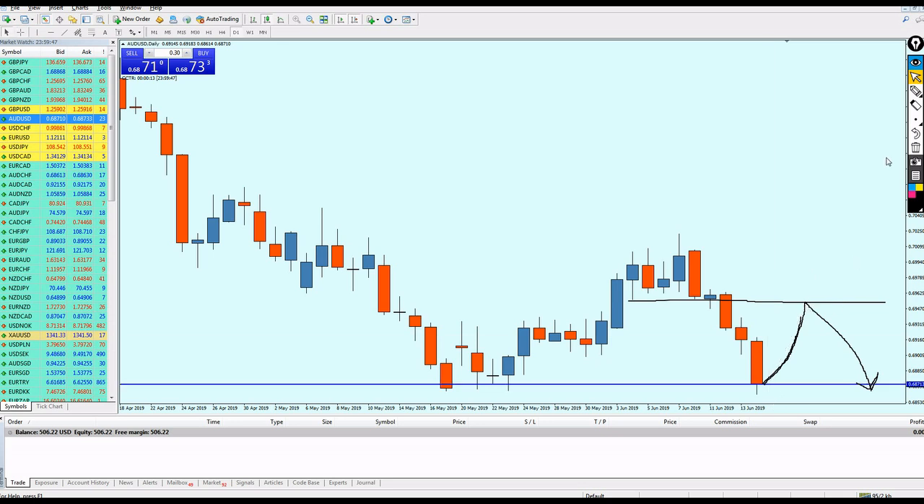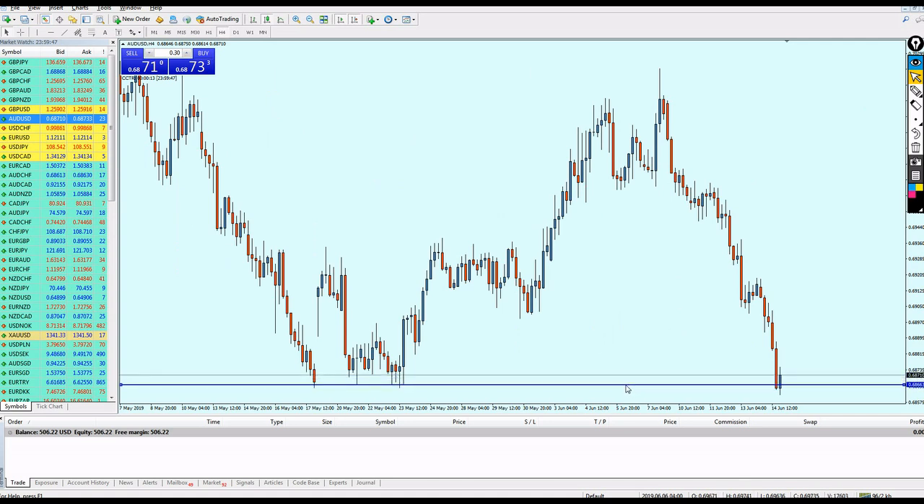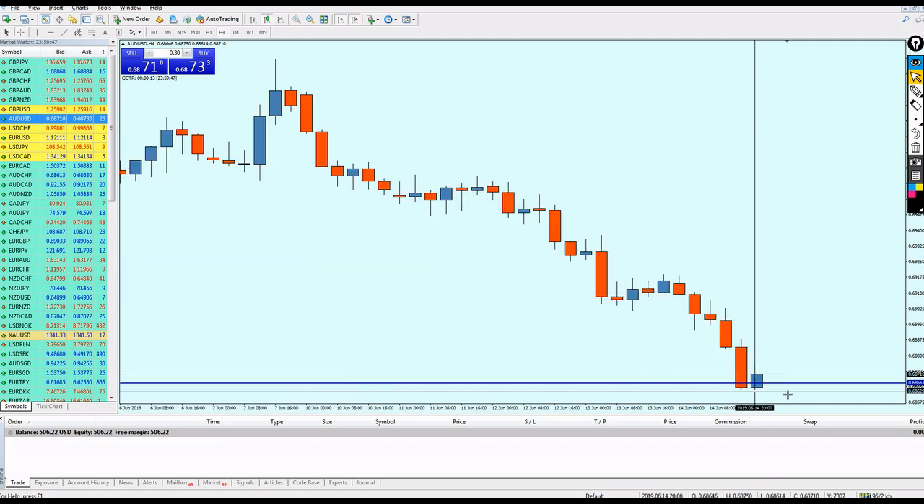We can expect the AUD/USD to reach that point and then continue to go more down. So we can expect AUD/USD for about 80 pips of growth. The EUR/USD should also be good for a buy on this support immediately, as the price action is showing something positive and indicating a potential reversal.